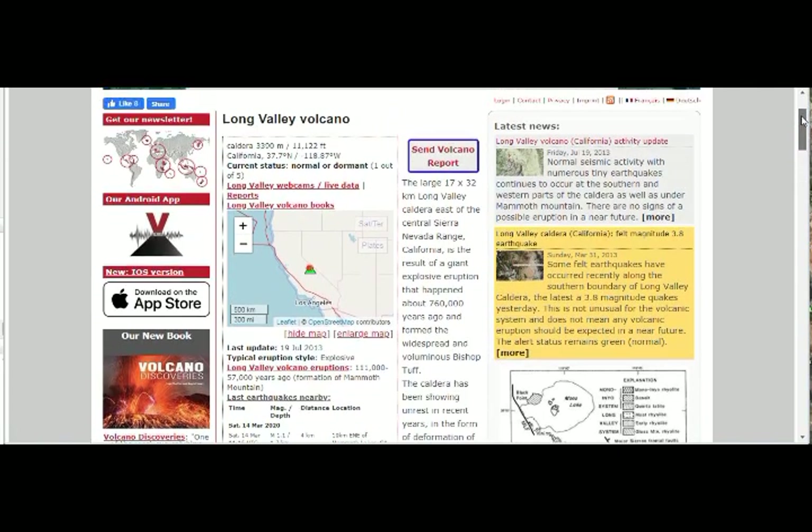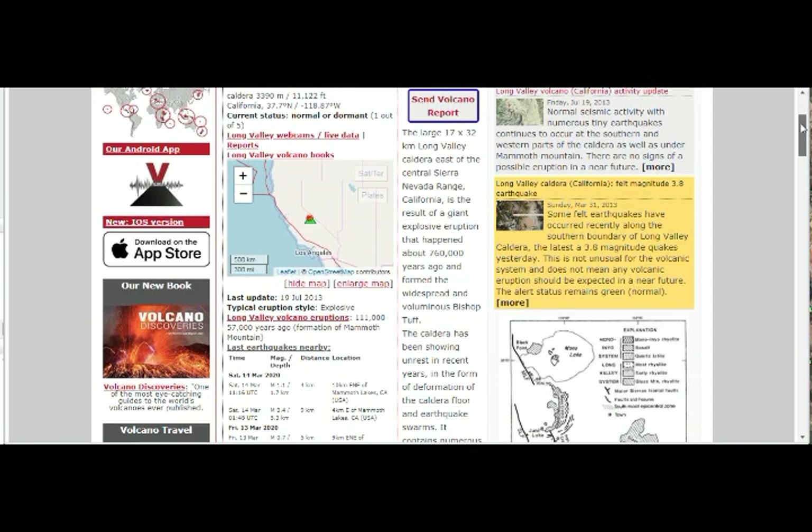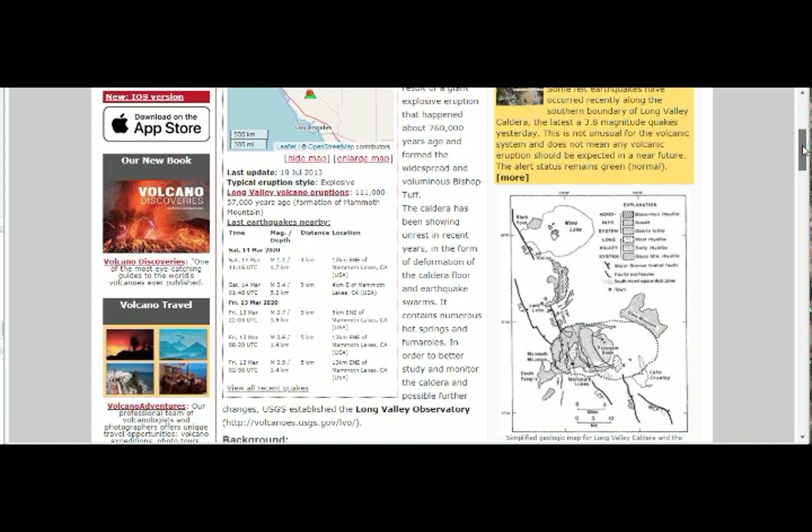From Volcano Discovery: Long Valley Caldera is a 17 by 32 kilometer caldera east of the central Sierra Nevada range, the result of a giant explosive eruption 760,000 years ago that formed the widespread Bishop Tuff. The caldera has been showing unrest in recent years in the form of deformation of the caldera floor and earthquake swarms.